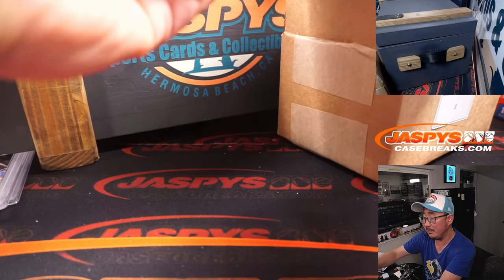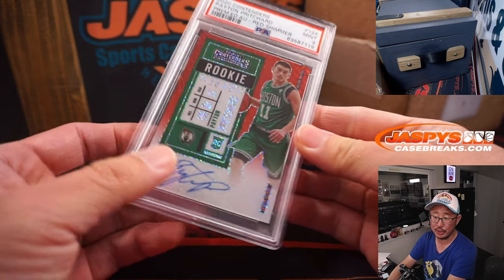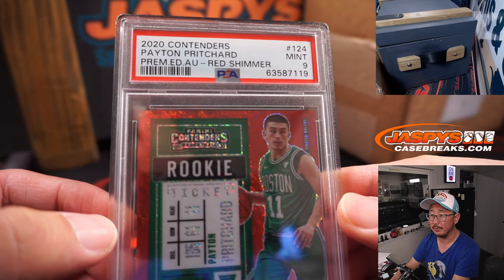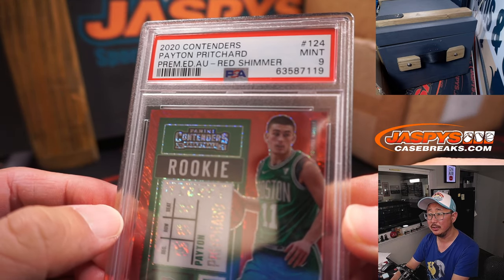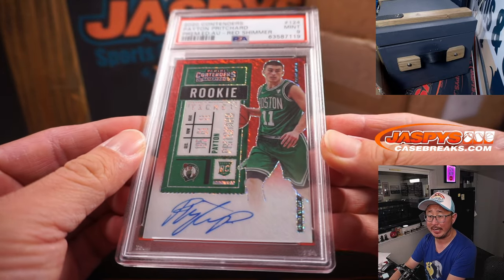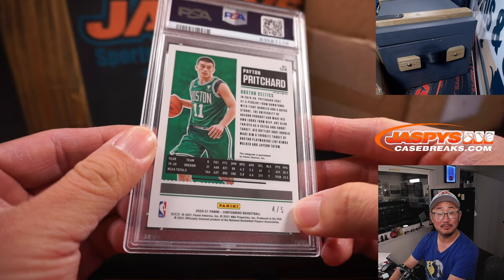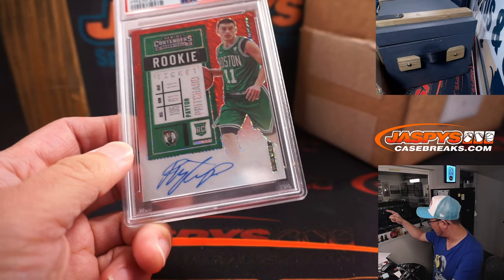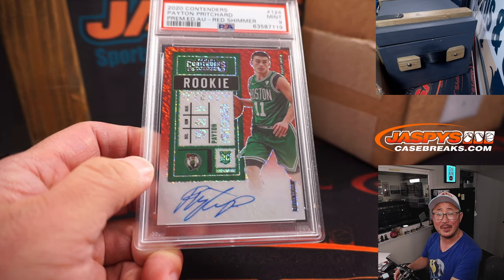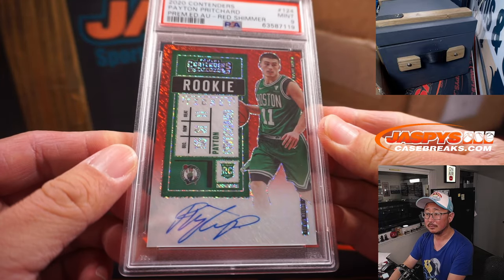Next up is basketball, and it's Peyton Pritchard. Celtics beating the Warriors tonight. This is from 2020 Contenders, Red Shimmer, PSA 9 — rookie ticket autograph. Peyton Pritchard, he's been getting some minutes. P for Peyton — that's Carl's. All aboard the Big Hit Express, woo-woo!